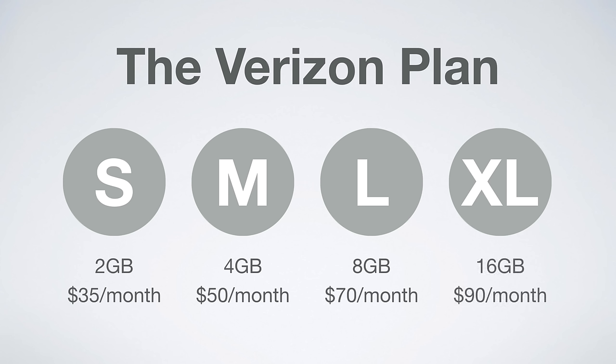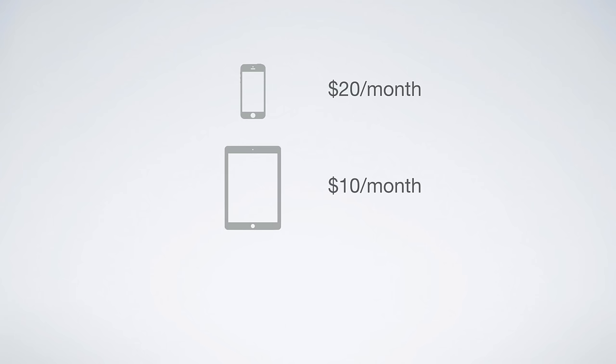you pay $35 a month for 2 gigs of data. But when you pay that $35 a month, you can't actually use that 2 gigs of data. You have to pay an additional line access charge in order to use your data. For smartphones this is $20 a month, for tablets $10 a month, and for smart wearables it's $5 a month.